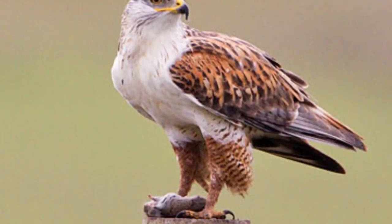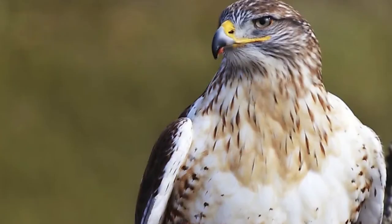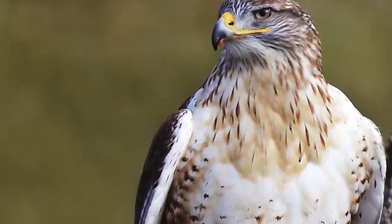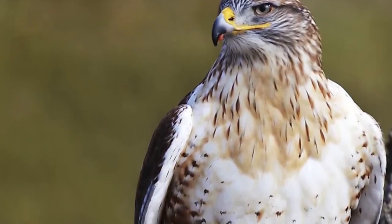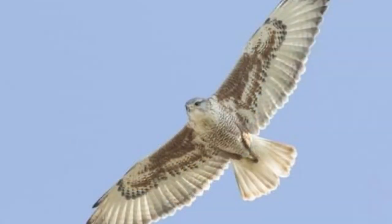Ferruginous Hawk Nests: The ferruginous hawk prefers to take up residence in the tall heights of trees, cliffs, dirt piles, and even man-made structures like power poles and windmills. The nest is built out of sticks and other random materials like wires and plastic.